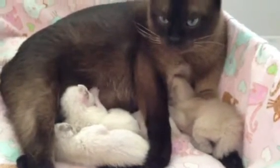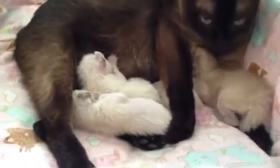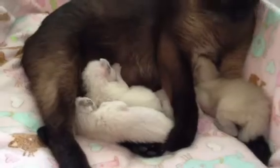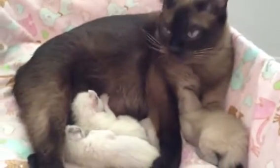Natalie's kittens are a little bit over a week old at this point — actually they're ten days old. Eyes have opened up at this time, umbilical cords have dropped off, and as you can see they're happy, nestled with mama.